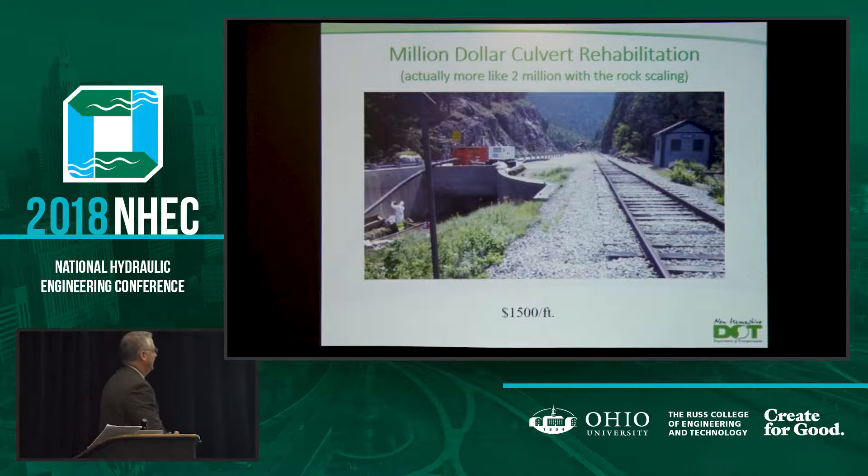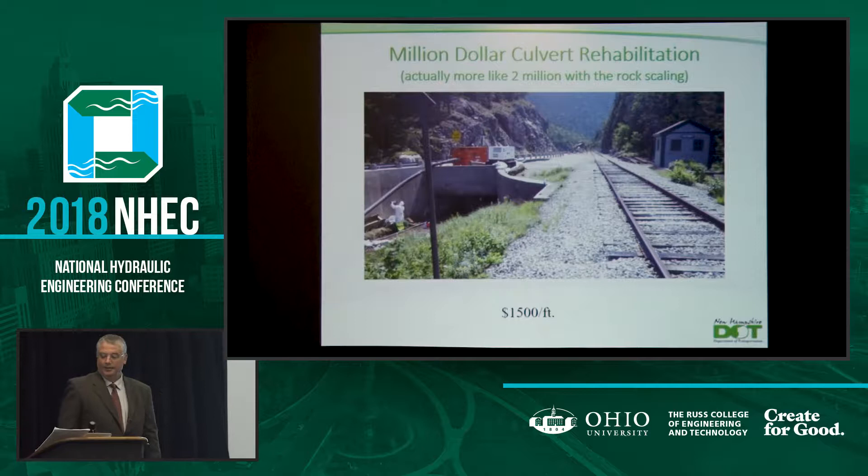This is a culvert rehab project that was just constructed — we just finished last week. It's at Crawford Notch in New Hampshire, which is a tourist attraction. You can see it's a rather narrow notch with a railroad and the highway next to it.